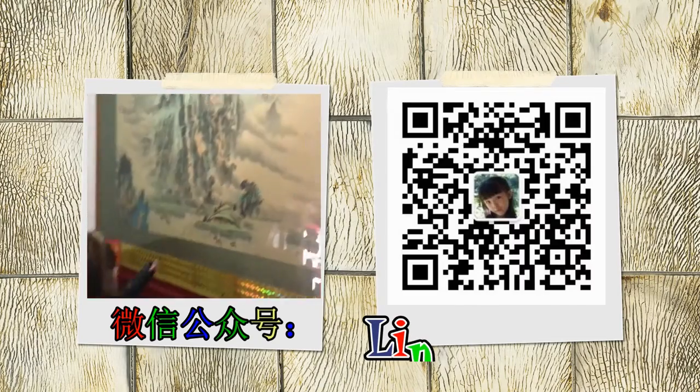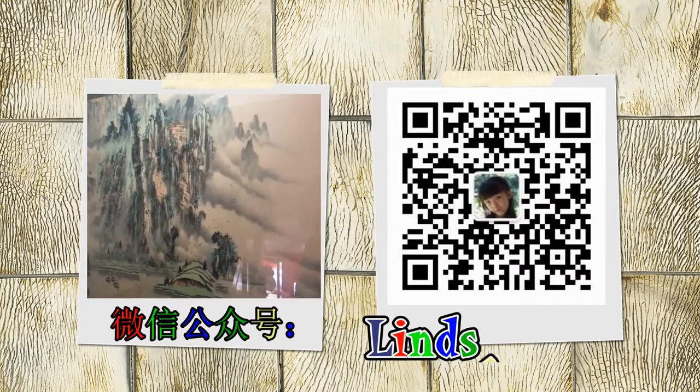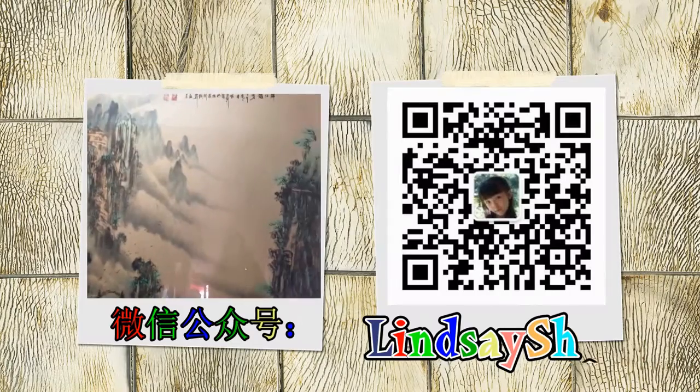We found a picture of a beautiful mountain — this is a beautiful artwork.